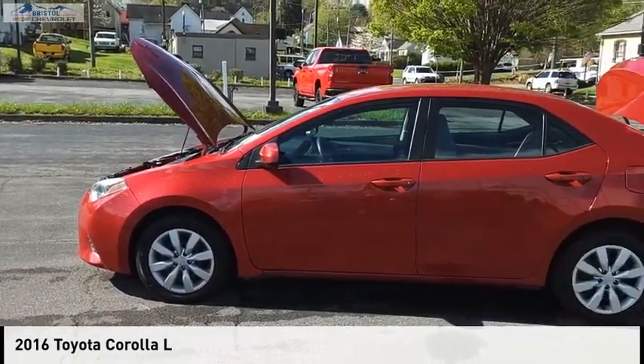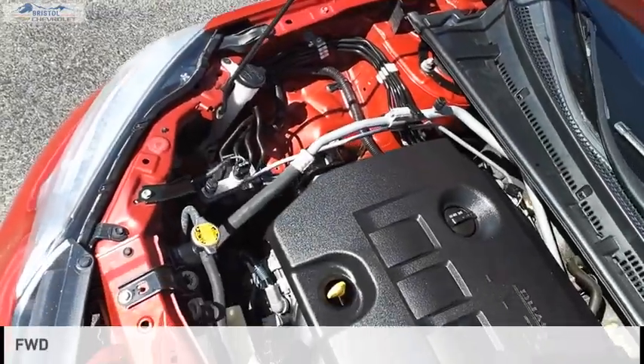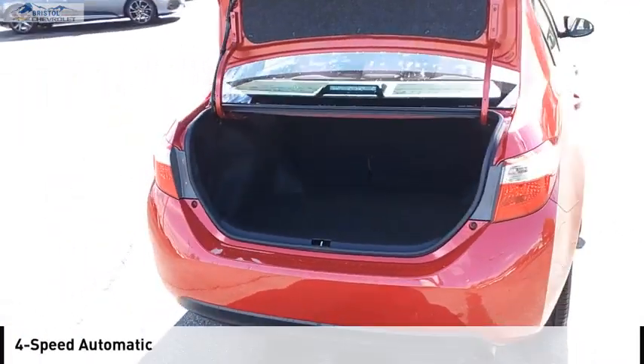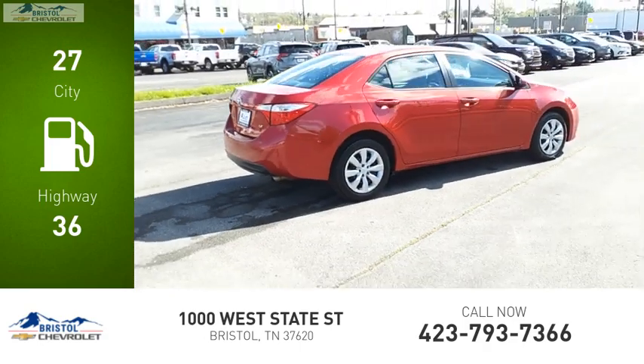You are going to love the 2016 Corolla. This vehicle is powered by a front-wheel drive four-cylinder 1.8 liter engine and comes with a four-speed automatic transmission. Great fuel efficiency saves you money by requiring fewer trips to the gas station.